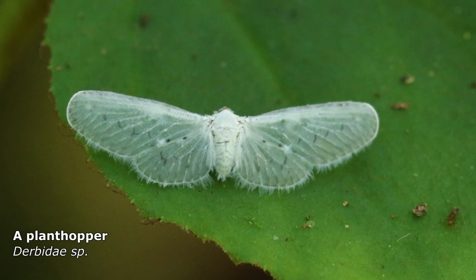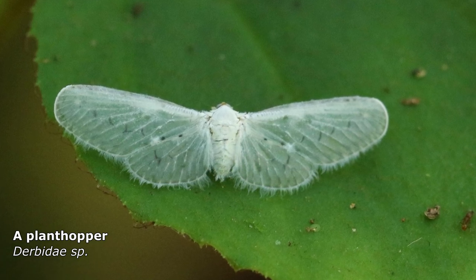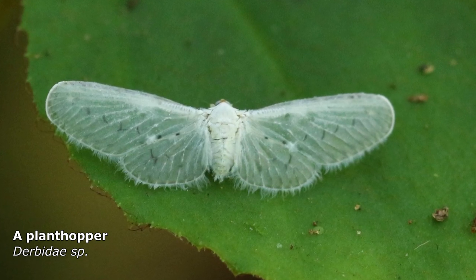I thought this one was a moth, but it turns out it was a leaf hopper — a very unusual species. Look it up if you're interested.